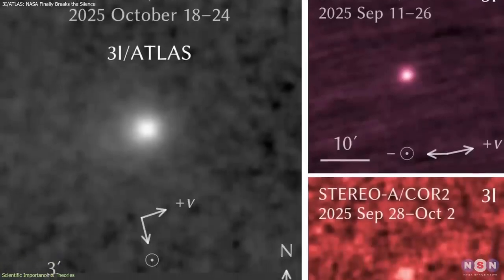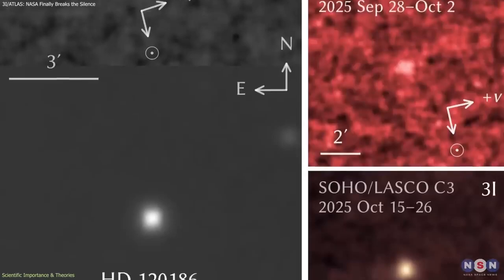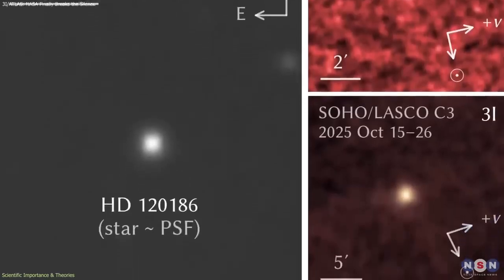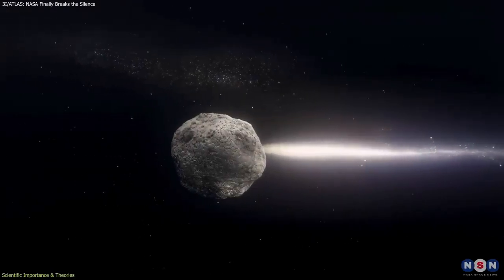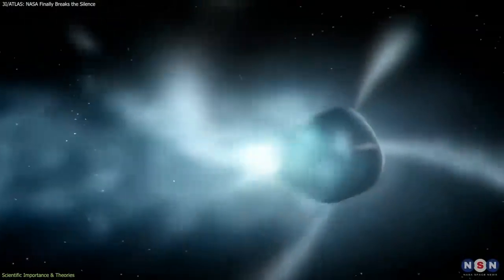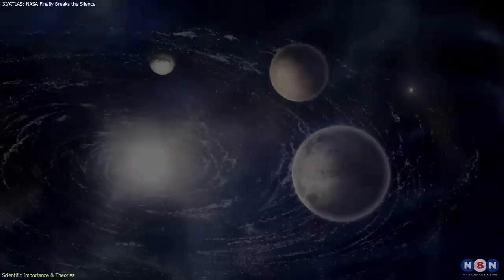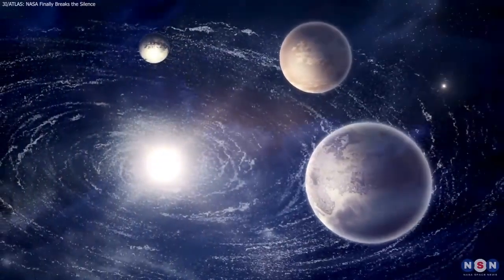Together, the new images and measurements give scientists the most detailed dataset for an interstellar comet since Borisov. They allow researchers to test hypotheses about comet formation, radiation processing, and high-velocity dust behavior — all essential for understanding how planetary systems evolve on galactic timescales.